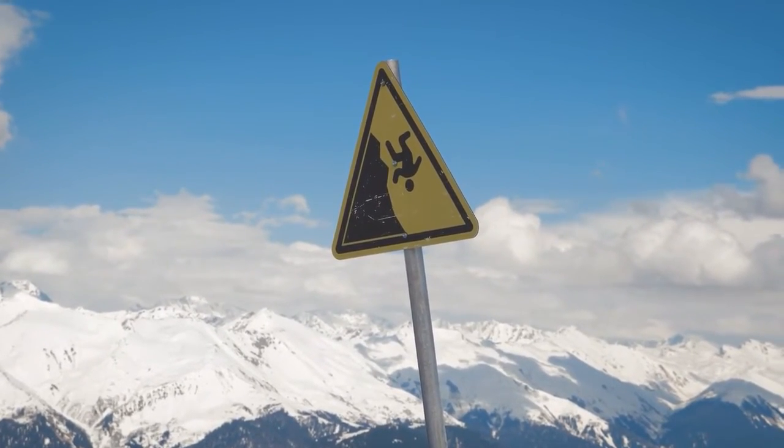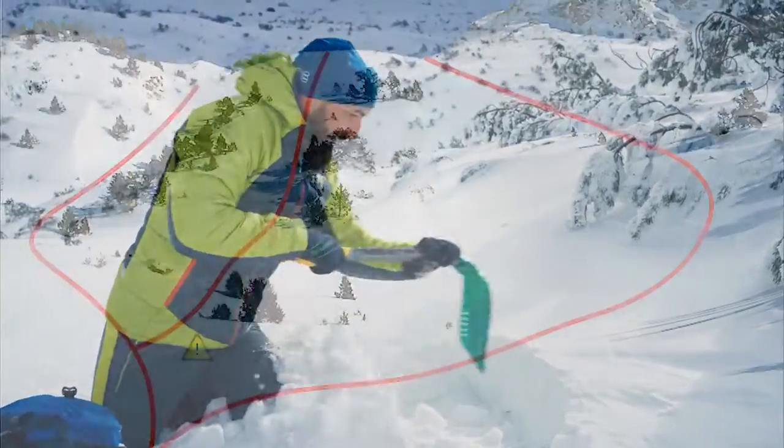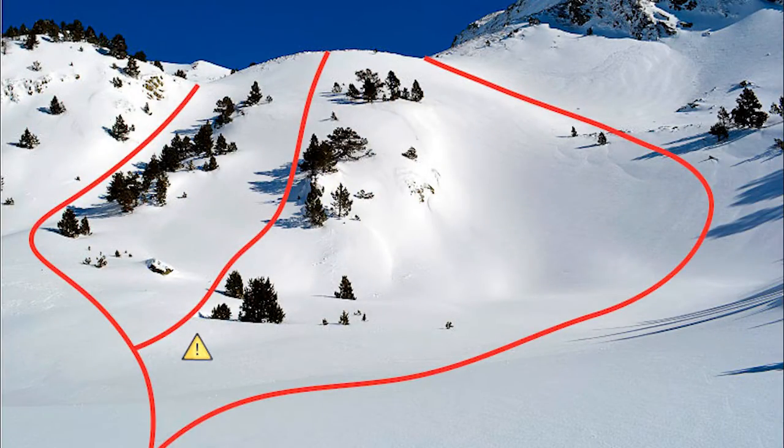One of the most daunting situations arises when trails run alongside cliffs hidden beneath layers of snow, or when distinguishing between routes with varying avalanche risks.